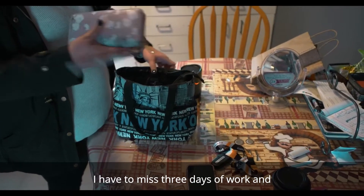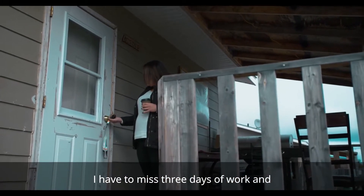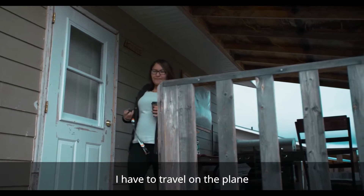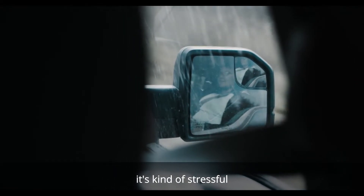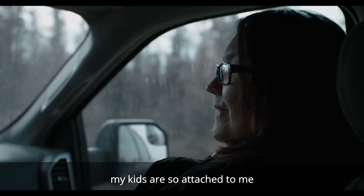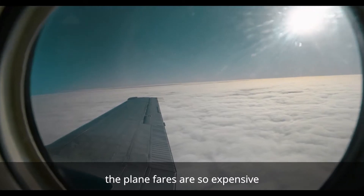I have to miss three days of work and travel on a plane — it's kind of a lot of work, it's kind of stressful. My kids are so attached to me. I would take them with me but the plane fares are so expensive.